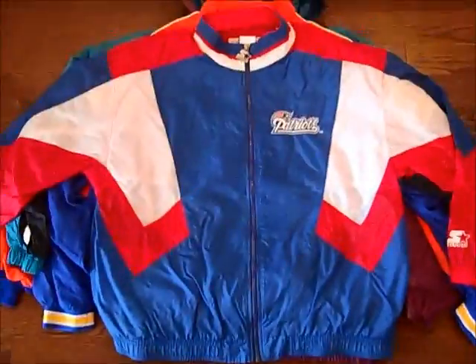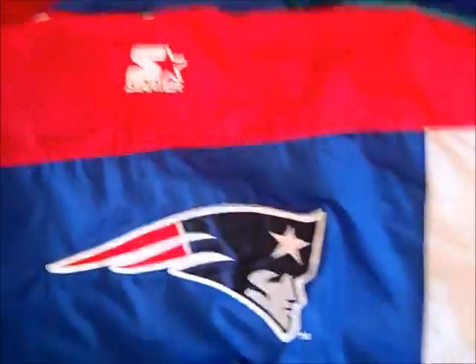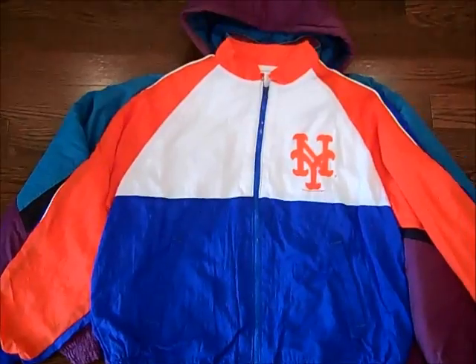We got this vintage Patriots track jacket by Starter — Patriots there, Starter on the sleeve, really lightweight, so this could actually be good for the summer. Vintage Detroit Pistons Starter, Starter on the sleeve, you got the mid-90s logo, NBA on the sleeve, pretty nice. Vintage Golden State Warriors kind of pullover, Warriors logo, NBA, it's by Reebok, just basic. Vintage New York Mets Swingster, full zip, pretty lightweight too — would be nice for the summer.